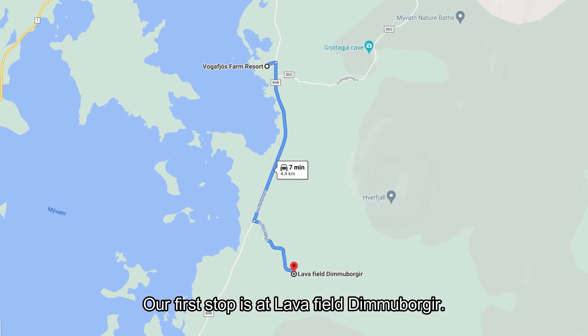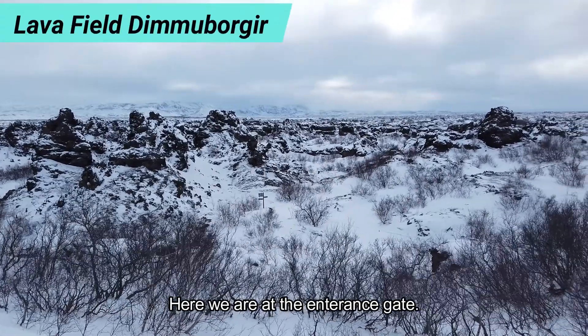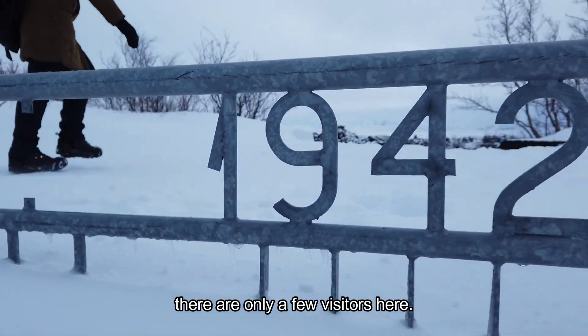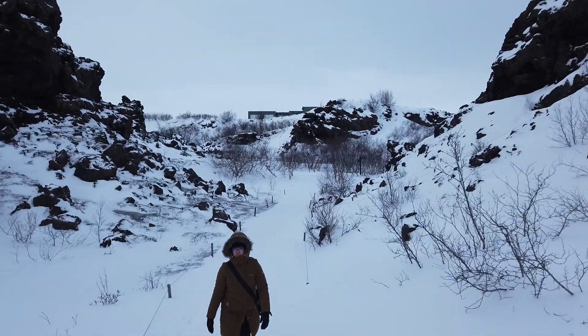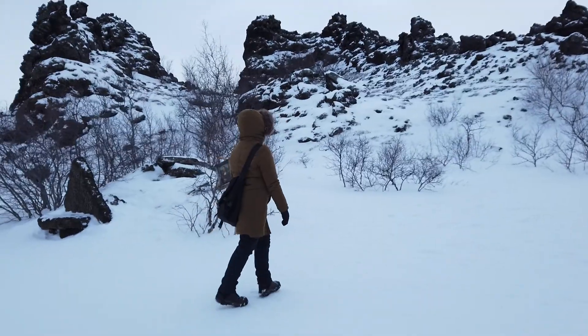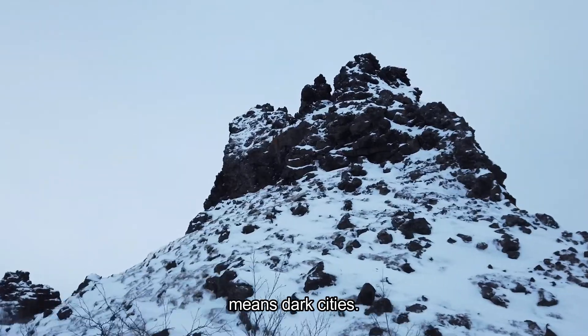Our first stop is at lava field Dimuborgirth. Here we are at the entrance gate. Seems like now there are only a few visitors here. Hopefully we don't lose our way in this big lava field. Occasionally we spotted some artifacts around this area. The name Dimuborgirth means Dark Cities.